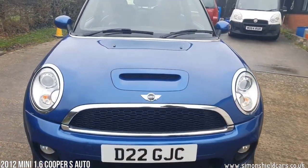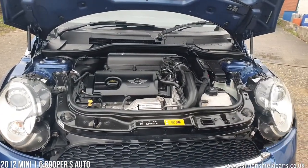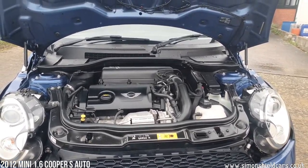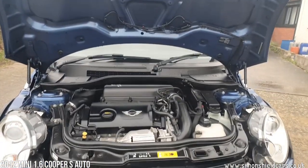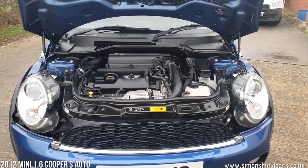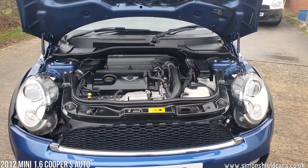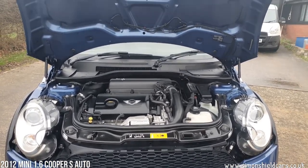Let's show you under the bonnet — nice and clean and tidy under here. This is the 1.6 litre turbocharged petrol engine, so this is the Cooper S. It drives really really well, great fun to drive. Real little go-kart this — loads of fun, and not too bad on fuel consumption either.